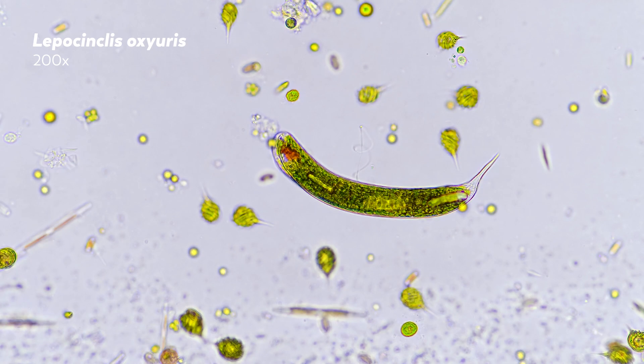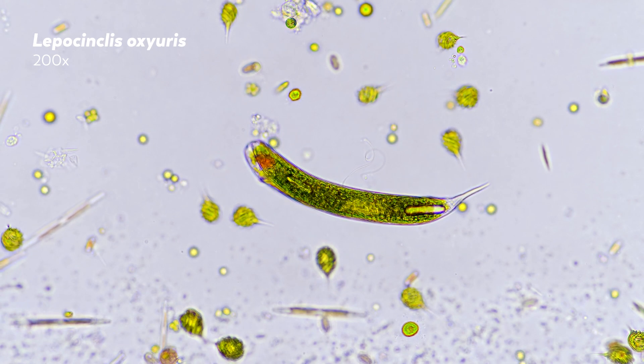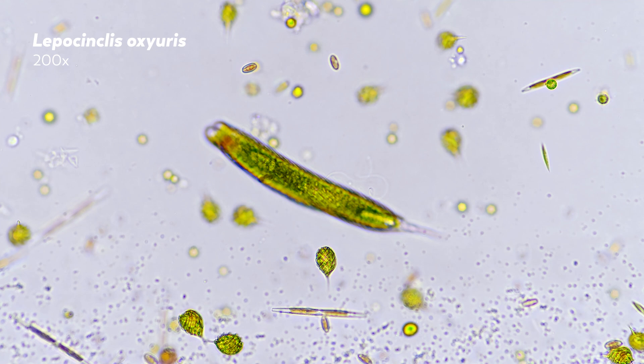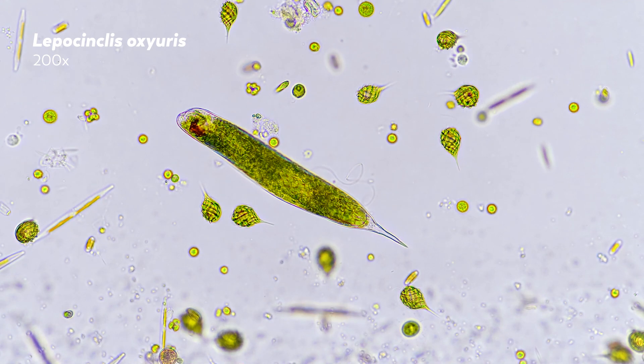Euglenoids are mostly found in fresh water, where many species get their food by engulfing it through a process known as phagocytosis. Millions, or maybe even a billion years ago, the thing that got engulfed was a photosynthetic green algae.